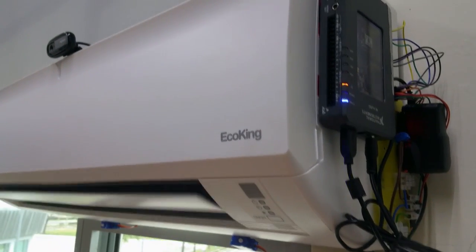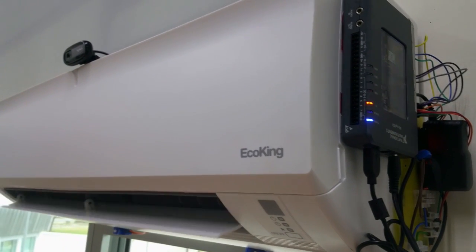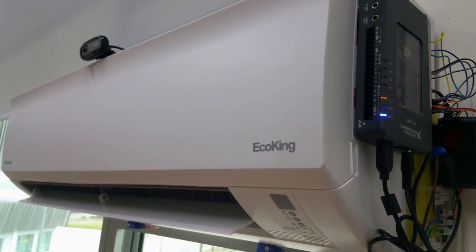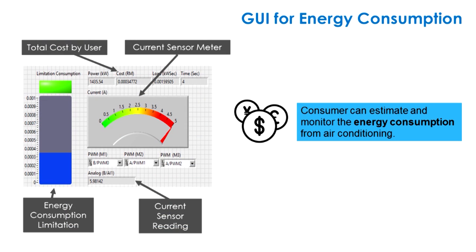This is the dynamic tracking mechanism that has been successfully developed in ComBack. The system has successfully detected the presence of humans as shown in the camera image display. The GUI displays real-time current cost to educate users about the energy consumption of the air conditioner.